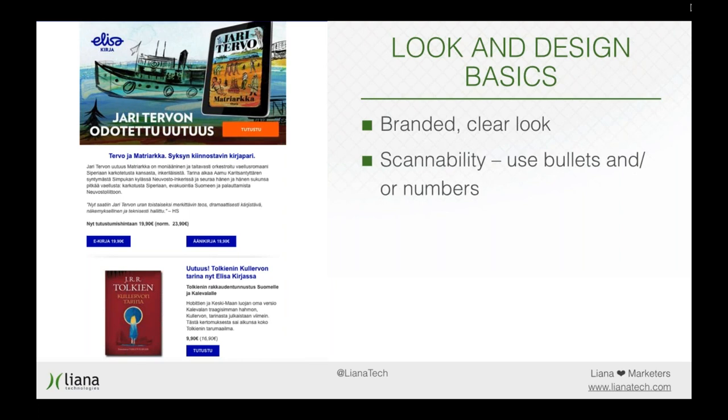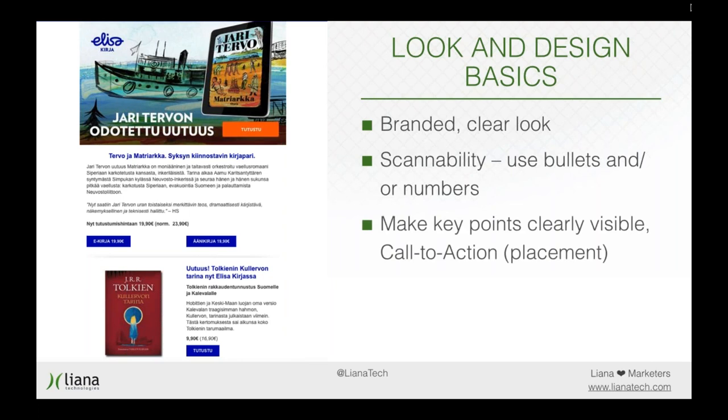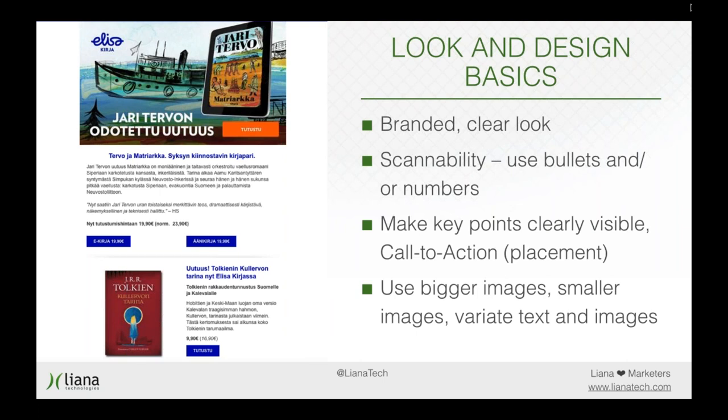Scannability relates to both content and design. Cover one theme per section, use bullets or numbers, make a clear distinction between different sections, and highlight key points visually. Also use enough variation when placing newsletter blocks so it's not monotonous — swap between bigger images, smaller images, two blocks next to each other, and vary between text and images. But remember: don't use images that contain parts, or even worse all of your text, because these are destined to get caught in spam filters. Have text as text and images as images.